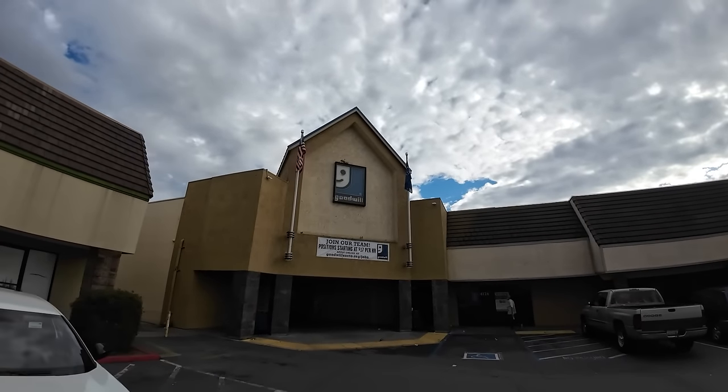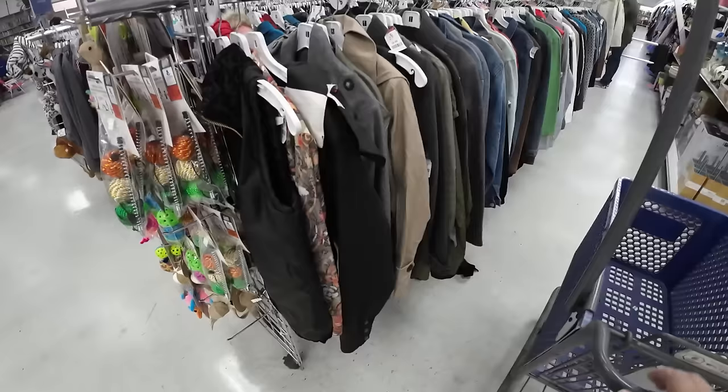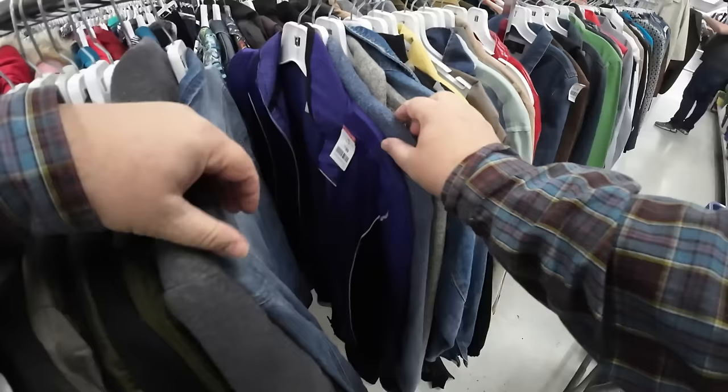Not gonna lie, today was one of my most epic thrift hauling days at Goodwill. I found 16 items that made my time worth $150 per hour. Come see what I found and we'll talk reselling along the way.